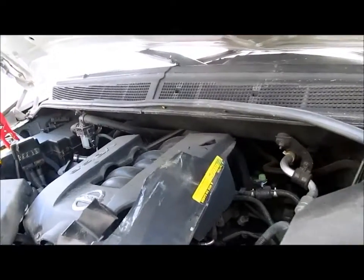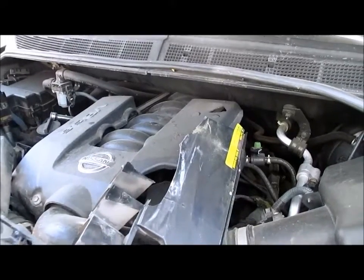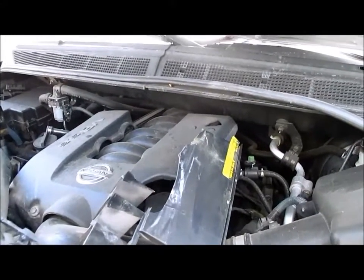We did start the motor and test the electrical components inside as well. Each part comes with a standard 90-day part warranty.